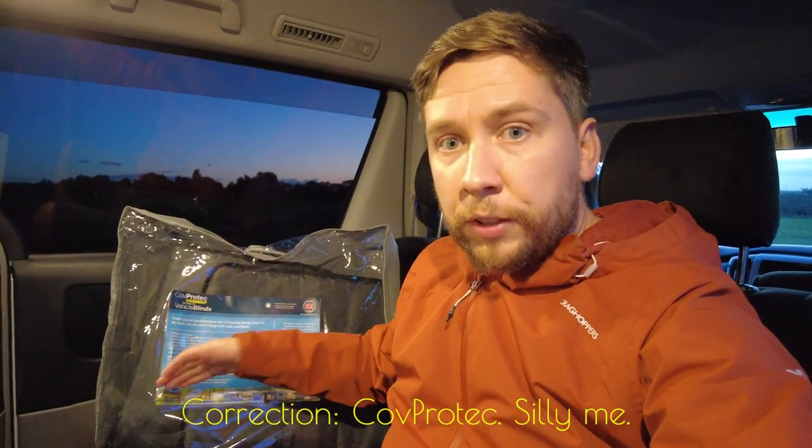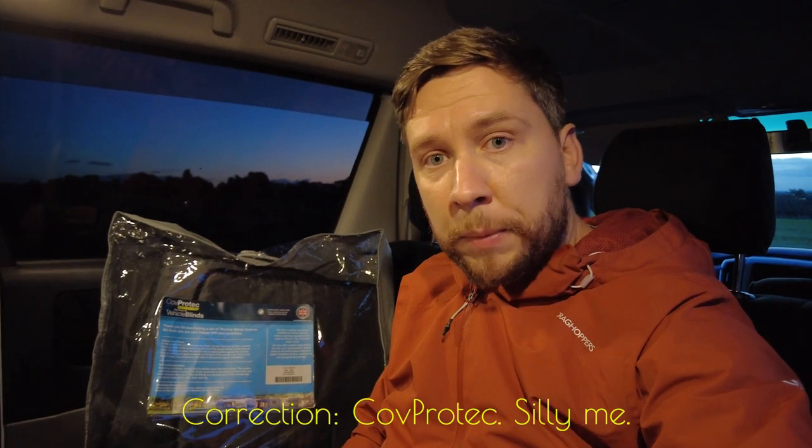The blinds in this bag next to me, believe it or not, are the ones I purchased. They are COV product vehicle blinds for the Toyota Alphard. I purchased them from a company called Energize Customs. I read about them on Toyota Alphard forums and thought I'd give them a go. For £100 or thereabouts, I don't think you can go wrong. I don't think I could make anything of this quality myself because I am just not DIY inclined.